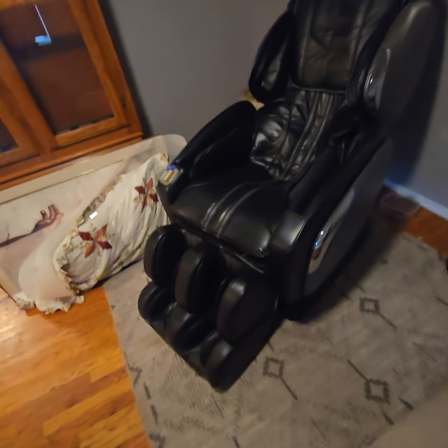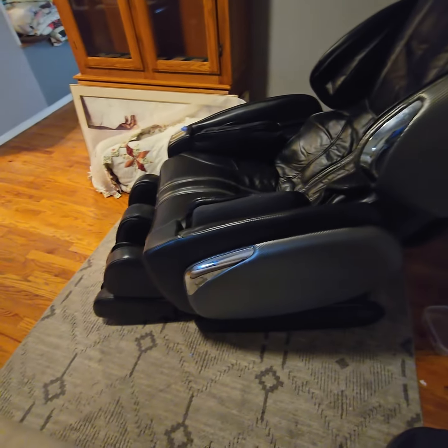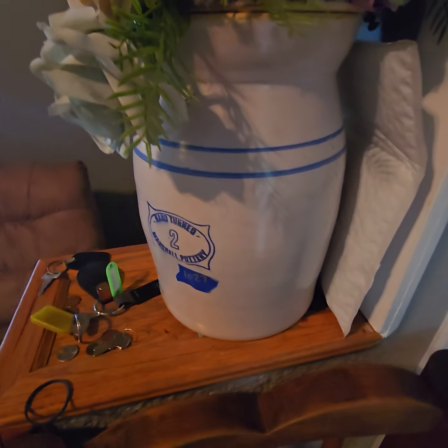We've got some little furniture pieces in here, but check this out — this is what you're looking for. Everybody needs one of these. This is a full massage chair with the foot and leg part on it as well. It's working great — we've tried it, we know it works really good. Can't get people out of it, can't get myself out of it. Great piece.